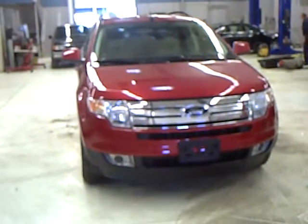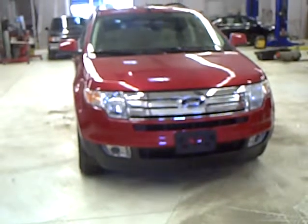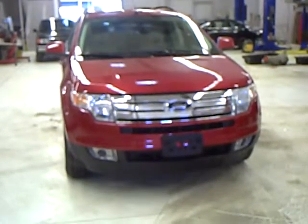Hey folks, Mark Malum here with Mills Ford, Lincoln, Mercury and Jeep in Wilmer, Minnesota. Today we're featuring a 2009 Ford Edge SEL. Our stock number is 3U09-0244.